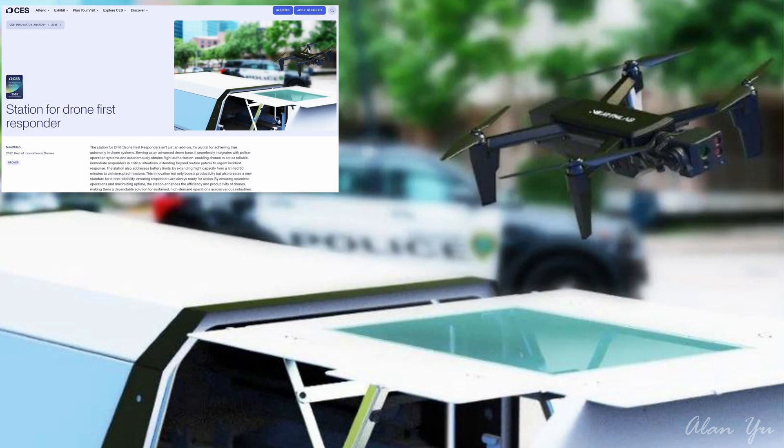This was kind of expected — there are more drones designed for first responders. It's called the Station for Drone First Responder. The station for DFR isn't just an add-on; it's pivotal for achieving true autonomy in drone systems. Serving as an advanced drone base, it seamlessly integrates with police operating systems and autonomously obtains flight authorization, enabling drones to act as reliable, immediate responders in critical situations, extending beyond routine patrols to urgent incident response.